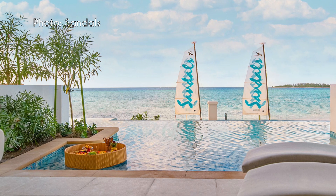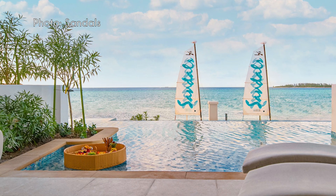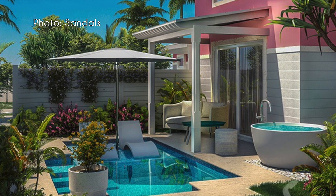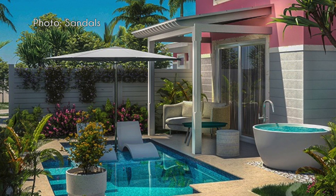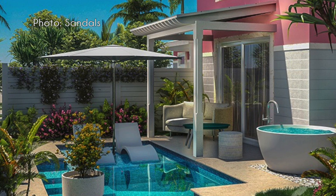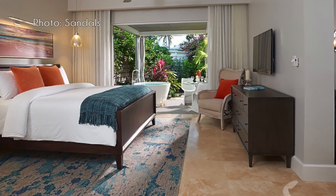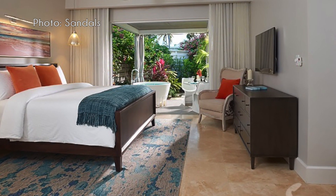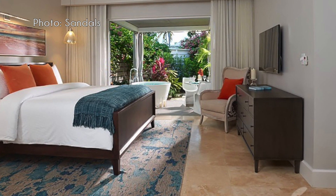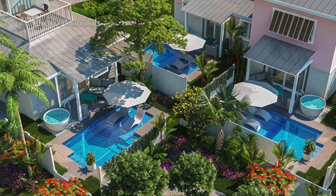One standout room is the East Bay Beachfront Swim-Up Butler Suite with Patio Tranquility Soaking Tub. In addition, the new Island Village at the resort features rooms with private pools and butler-style villas, each named after a different island in the Bahamas. This new renovated section looks stunning and is perfect for couples seeking luxury and privacy.